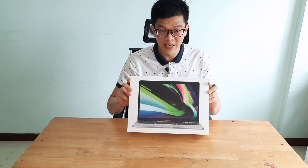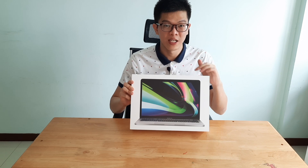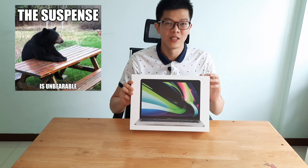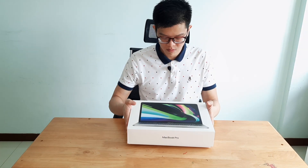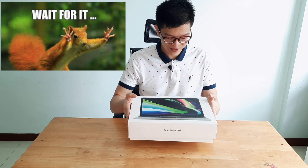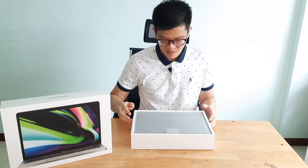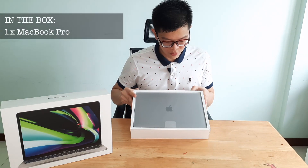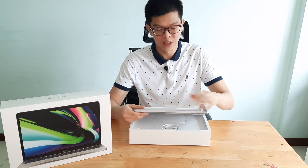Another thing about the packaging is that the engineers have designed it in a way that when you open the box, it creates enough time for suspense and excitement. And here we go — we have the MacBook Pro right here. You can see that it's covered with a plastic seal, and they have this kind of pull tab so you can remove it easily.